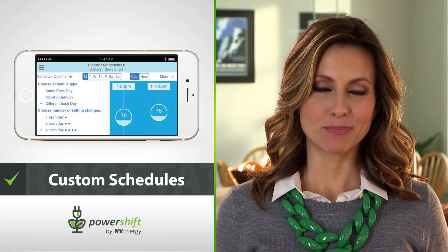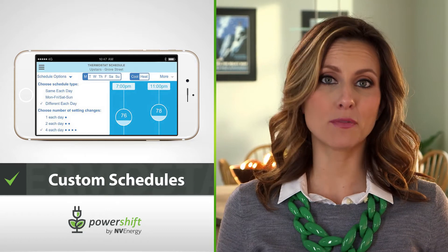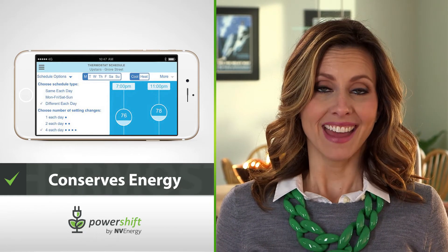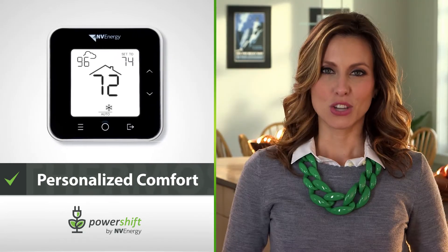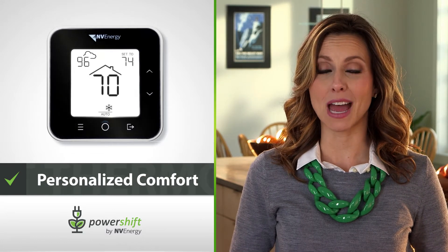With your Smart Thermostat, you can create custom cooling and heating schedules so the thermostat applies your comfort settings when you're home, automatically conserves energy when you're away, and ensures the home is your ideal temperature when you're back. Your Smart Thermostat will even adjust the temperature inside your home based on what's happening with the weather.